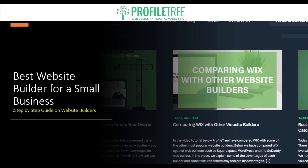Hello guys and welcome to another Profile Tree video. In today's topic we're going to be taking a look at the best website builders for a small business. Without further ado, let's go ahead and get started.